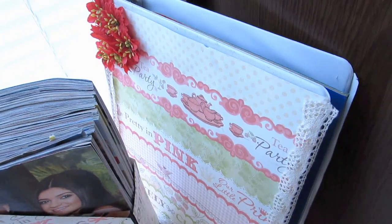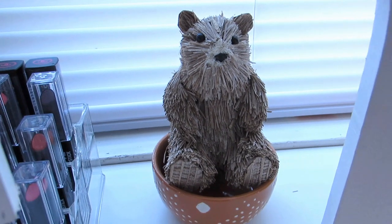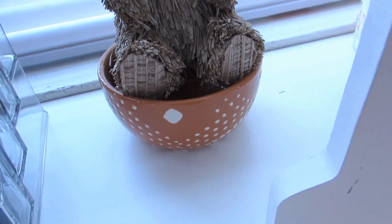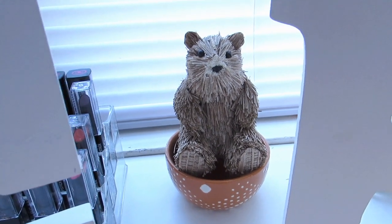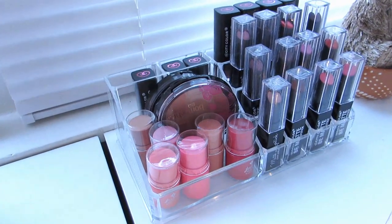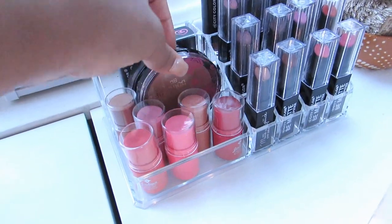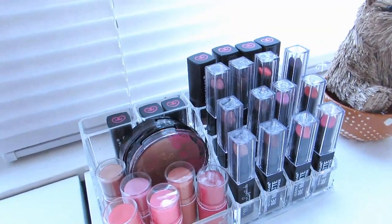This little guy is from Michael's, really inexpensive — like $2 or $3 — and the dish bowl he's in is from Target. You can basically put anything in here, accessories, anything you want. That Target dish bowl is about $5. Right here is like my lipstick collection — blushers, lip stains, cheek stains — from Jordana, BH Cosmetics, and City Color. I have their collection right there.